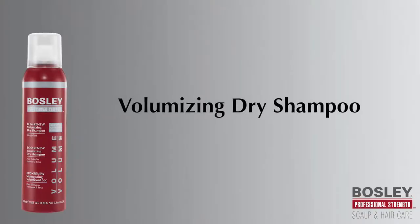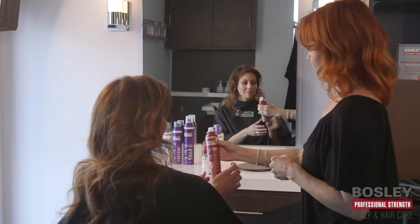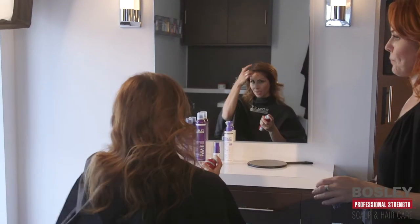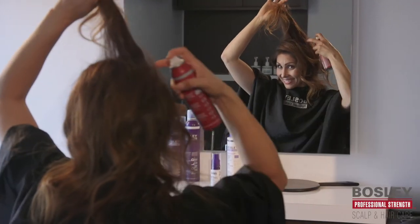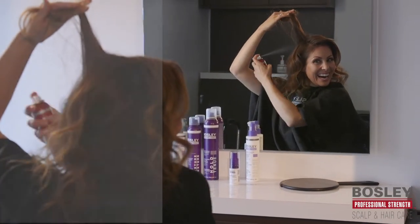Go longer between washes with Bosley Professional Strength Volumizing Dry Shampoo — a must-have for anyone that wants to extend their style. Volumizing Dry Shampoo leaves hair soft and full of volume while removing dirt, excess oil, and product buildup from second or third day hair.